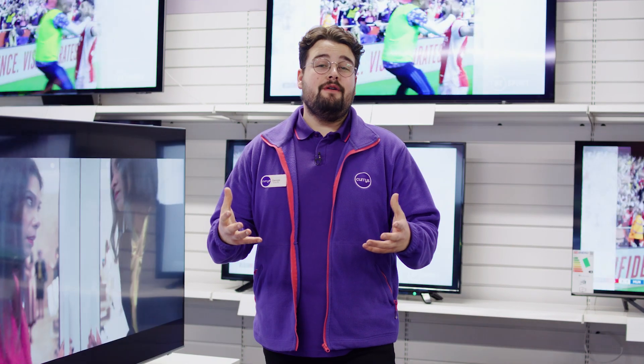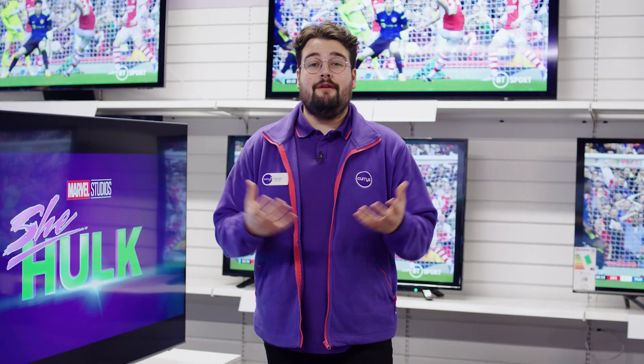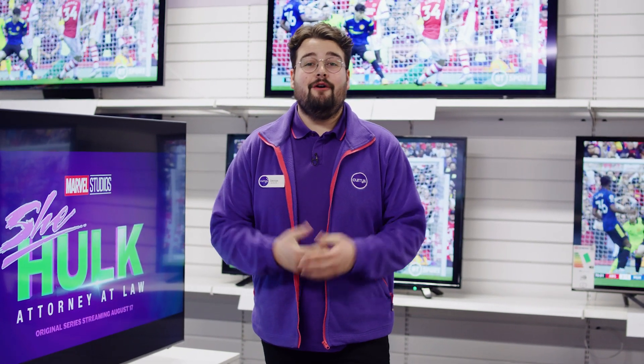It's worthwhile getting a look in person to see the difference the Quantum Mini LEDs are making to the contrast, the overall brightness, and the colour range of this TV and the others in the range with the same technology. If you want to find out more about this Samsung TV, why not visit us in store, head online, or talk to one of our tech experts on a Shop Live video call.